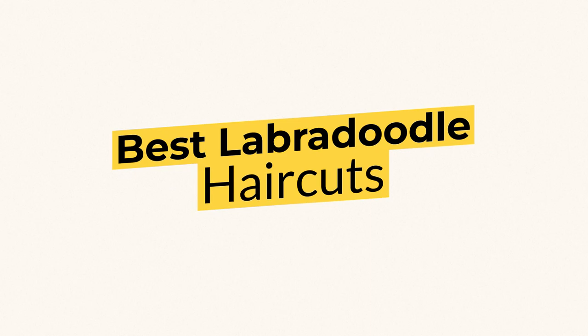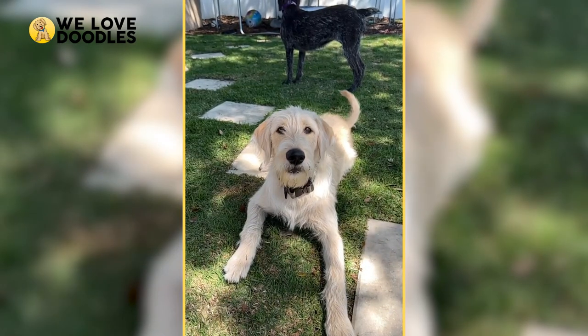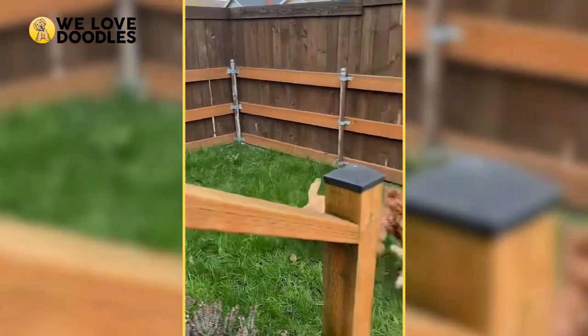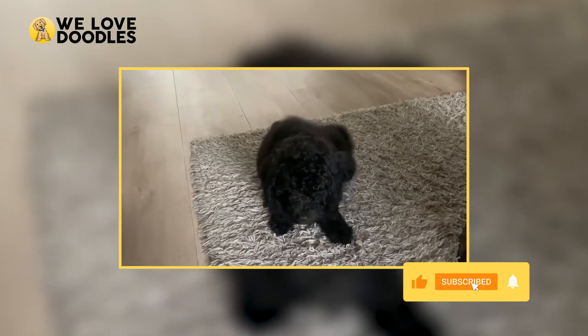Best Labradoodle Haircuts. Labradoodles are some of the most popular and well-regarded dog breeds that you can get your hands on, and it's easy to see why. They're friendly, usually hypoallergenic, and great dogs whether you're on your own or part of a big family.